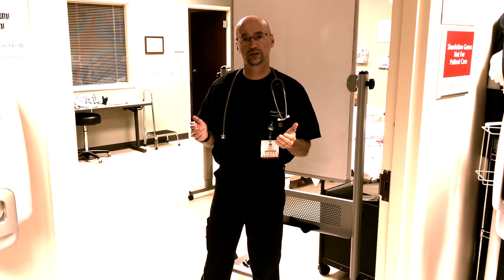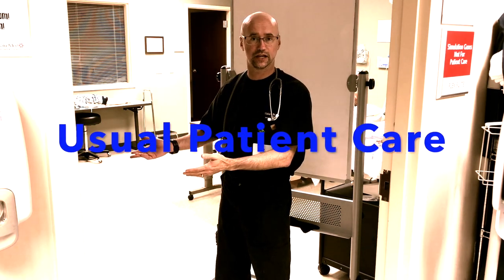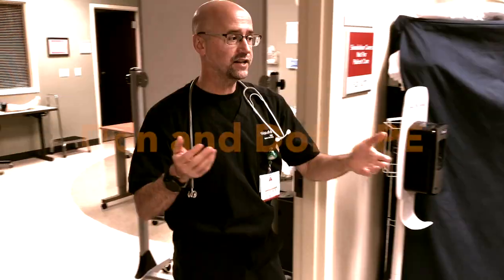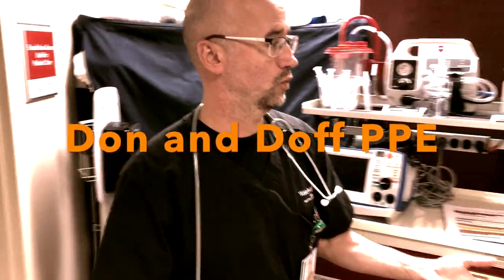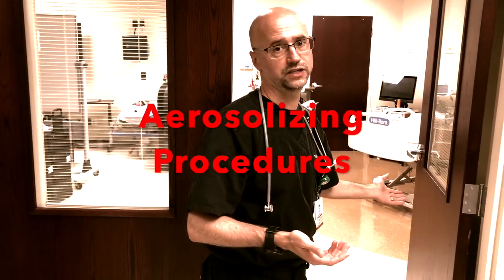If your hospital has the resources, you should divide your patient care into a cold zone where low-risk patients are cared for, then an anteroom or warm zone where PPE is donned and doffed before going into the hot zone where COVID patients are cared for.